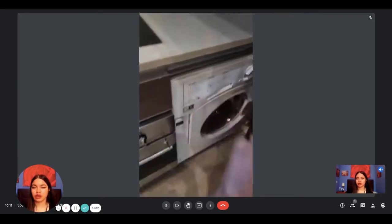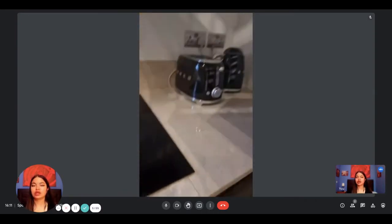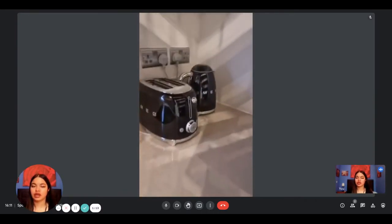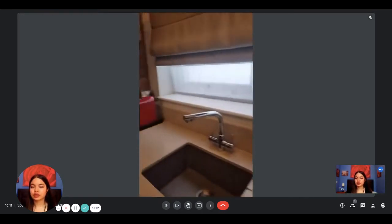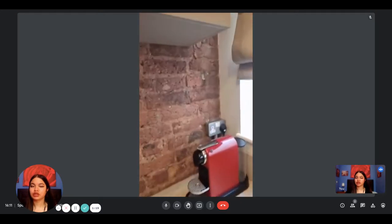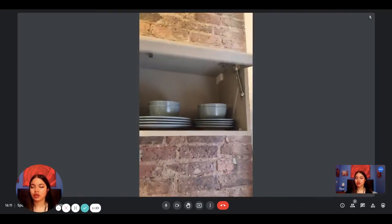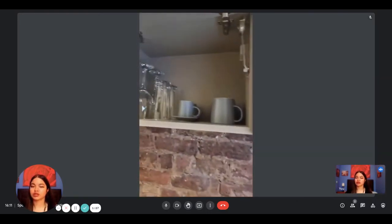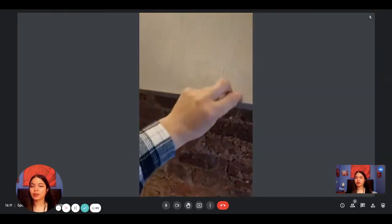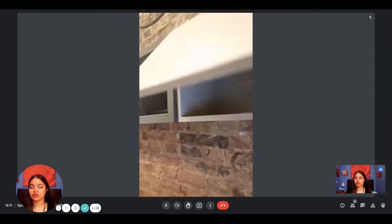You have the washing machine here to do your laundry. And then you have other appliances like a kettle, toaster, and stuff like that. You also have a coffee machine here. There's some storage here — this is where the glasses and bowls are, the plates and bowls, and everything you need.